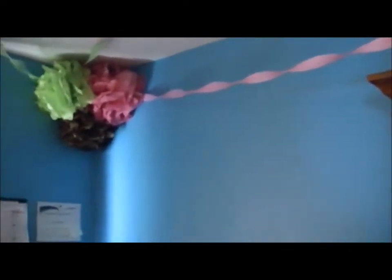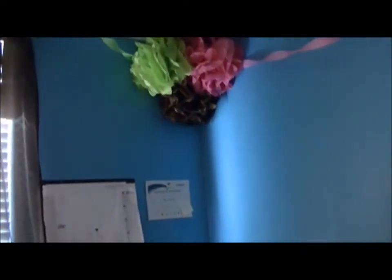Hi everybody! I wanted to show you my room. I'll update you later, tomorrow, when I go to my doctor's appointment.